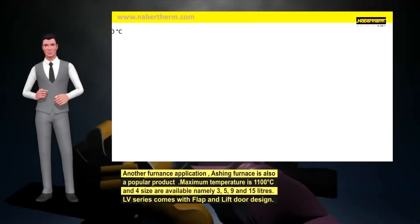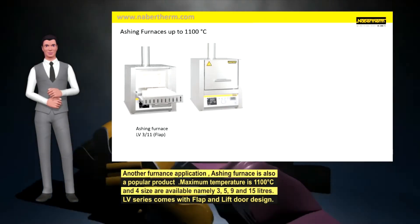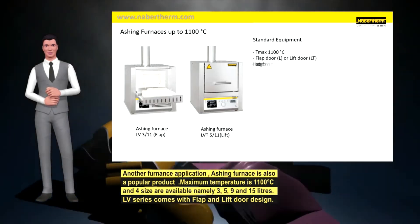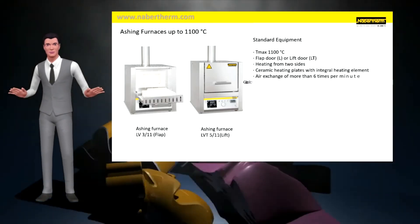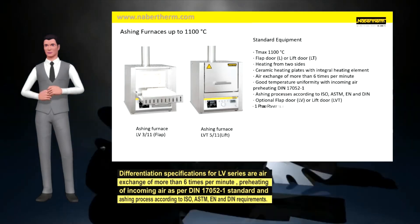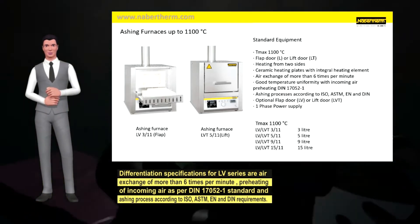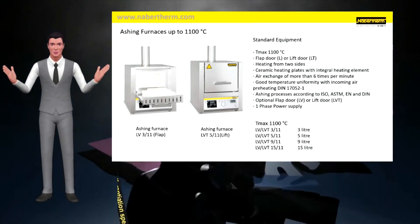Another furnace application, the ashing furnace, is a popular product. Maximum temperature is 1100°C and four sizes are available: 3, 5, 9 and 15 liters. The LV series comes with flap and lift door design. Differentiating specifications include air exchange of more than 6 times per minute, preheating of incoming air per DIN 17052-1 standard, and ashing process according to ISO, ASTM, EN and DIN requirements.